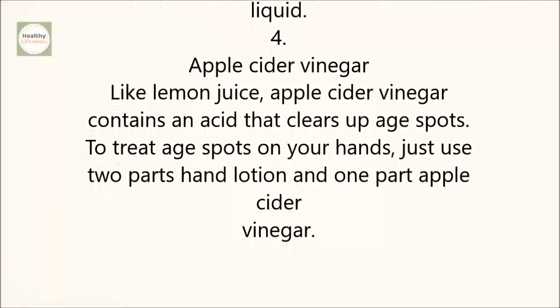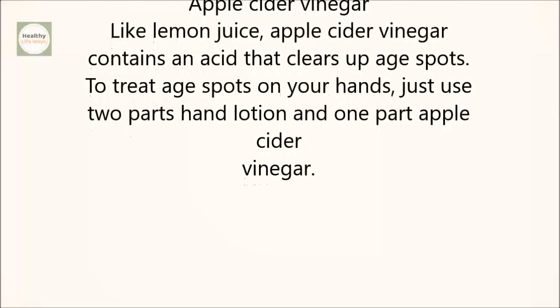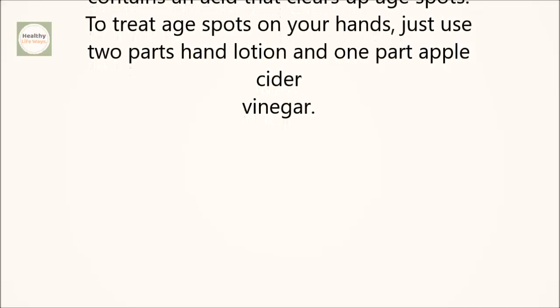Apple Cider Vinegar: like lemon juice, apple cider vinegar contains an acid that clears up age spots. To treat age spots on your hands, just use two parts hand lotion and one part apple cider vinegar.